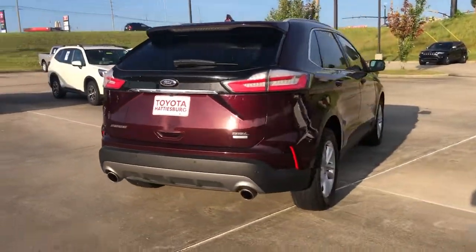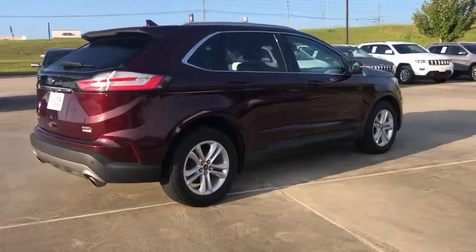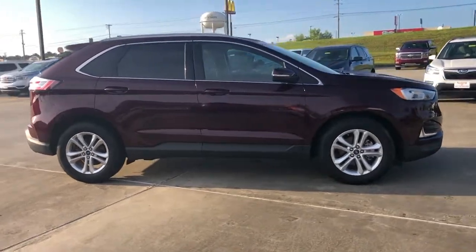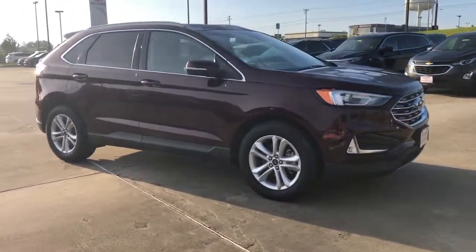This sleek Edge is loaded with powerful performance, smart tech, and features that optimize comfort and convenience. These are just some of the great options this vehicle comes with.